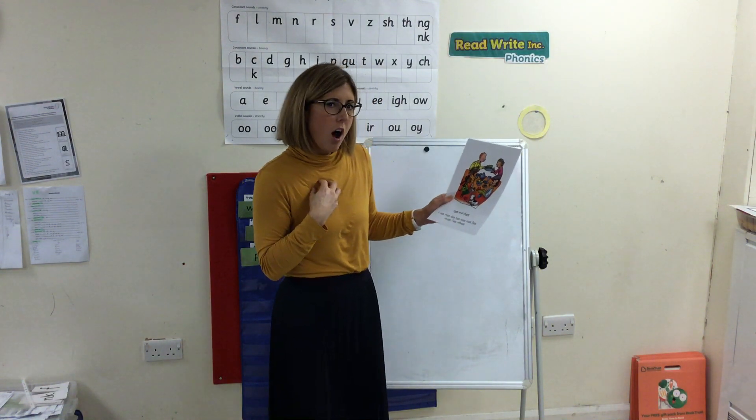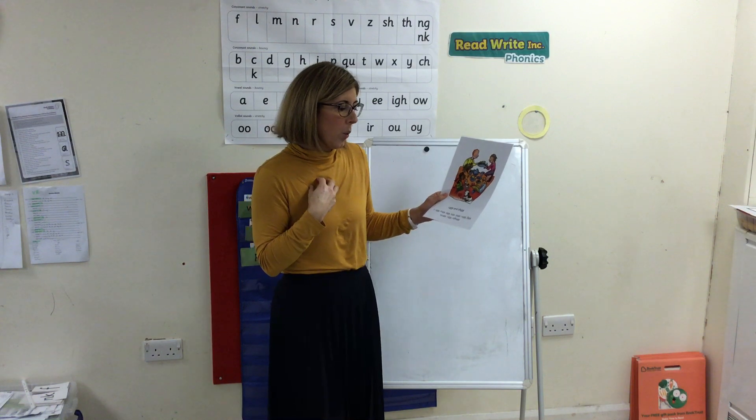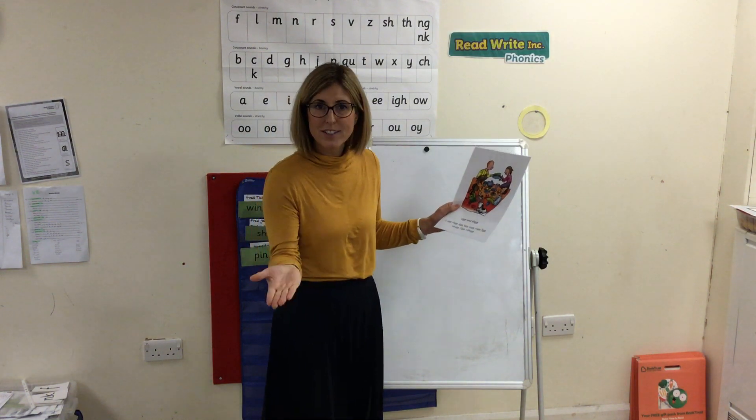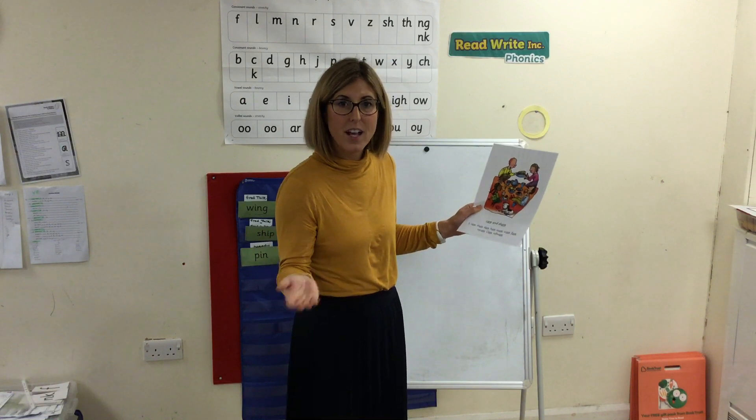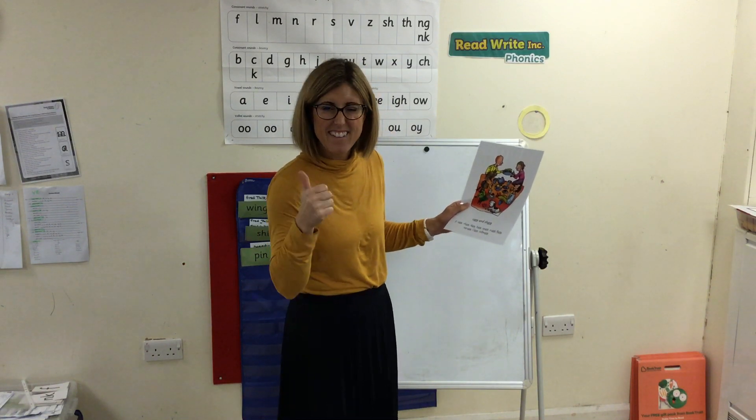S, O, F, T, T, W, eh — software. Fantastic.